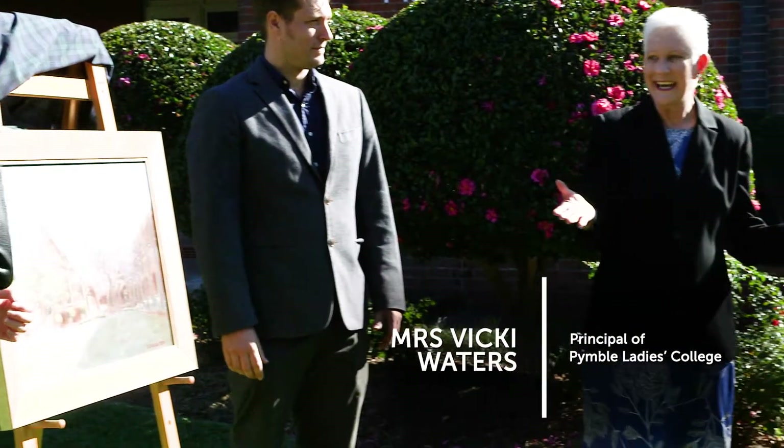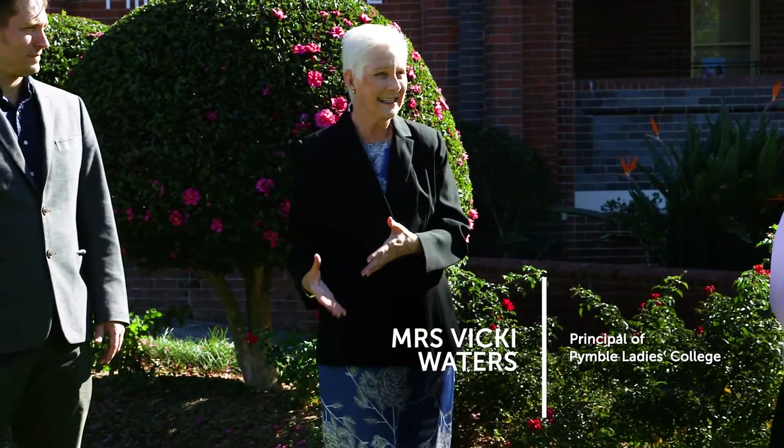What is so special today is that we're unveiling it here where Andrew actually painted it.